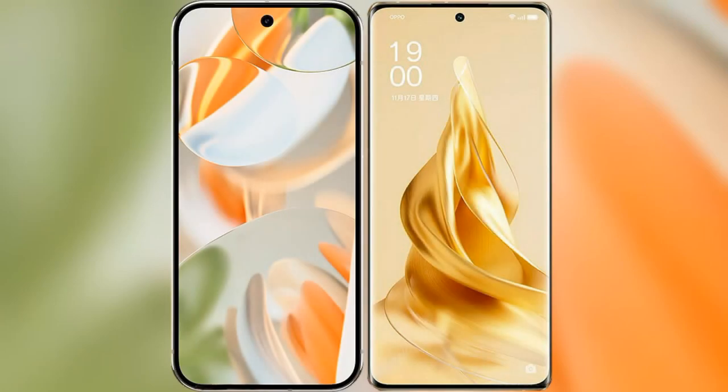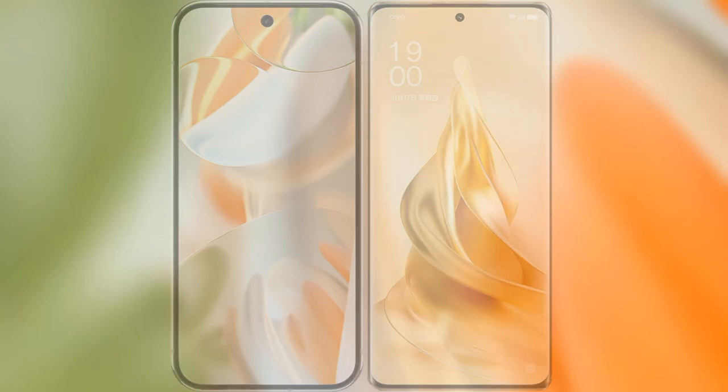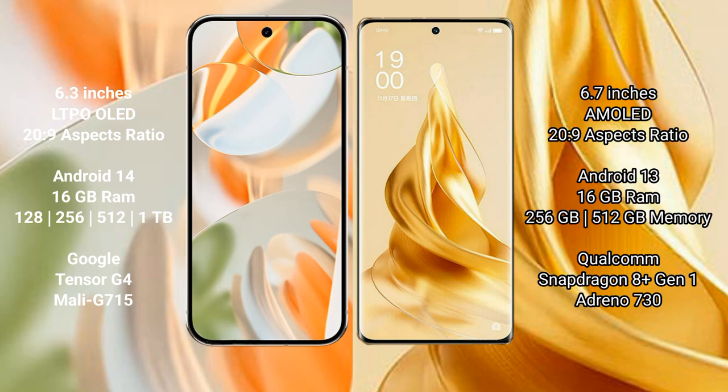We will compare the new Google Pixel 9 Pro with the Oppo Reno 9 Pro Plus. Google Pixel 9 Pro features a 6.3-inch LTPO LED display. Oppo Reno 9 Pro Plus features a 6.7-inch AMOLED display.